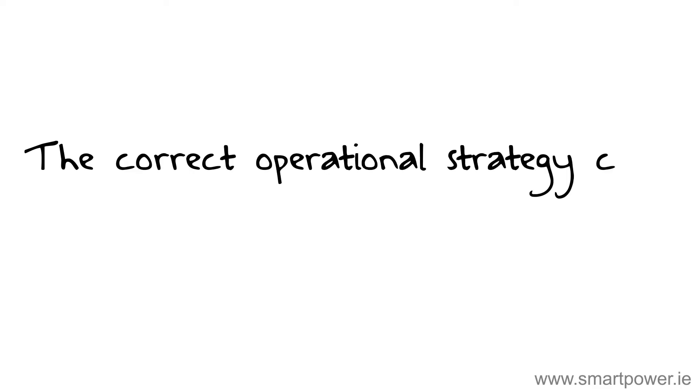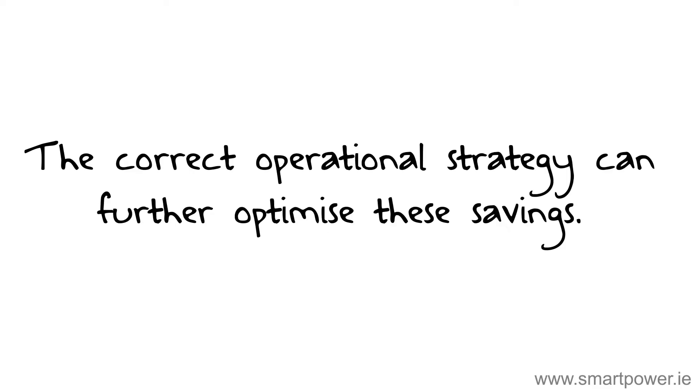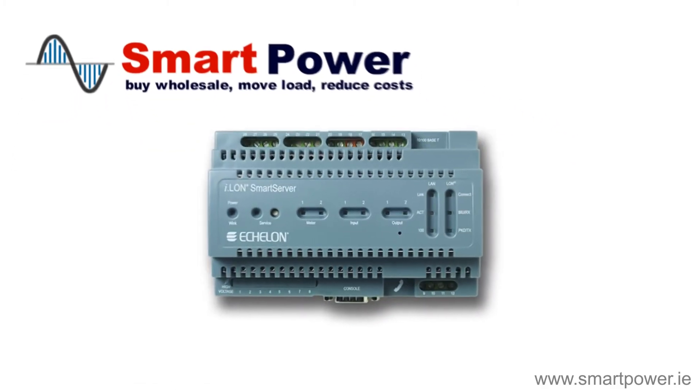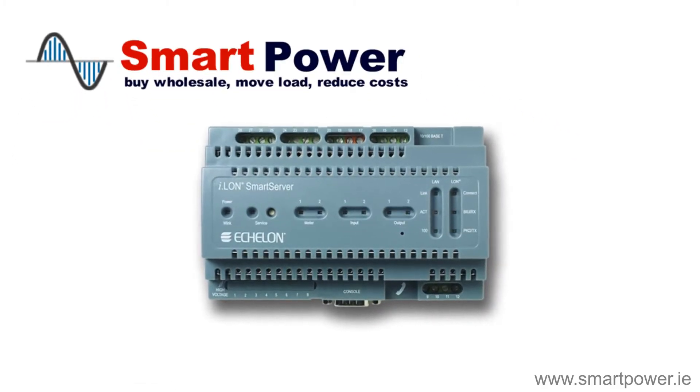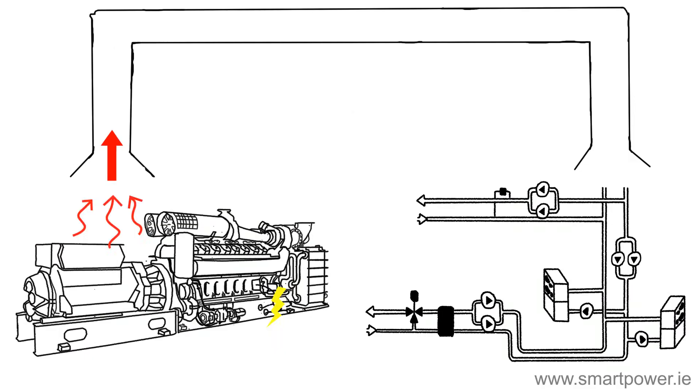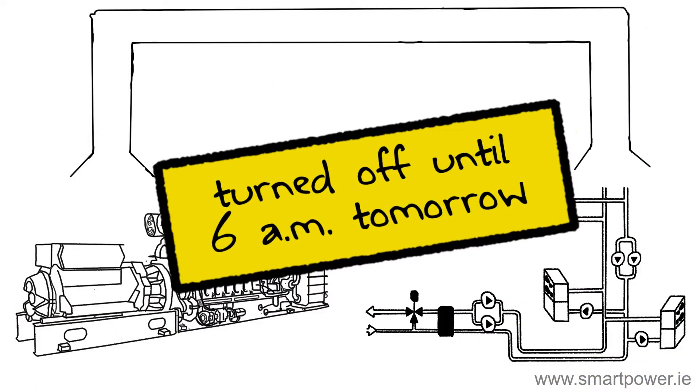The correct operational strategy can further optimize these savings, and this is where Smart Power can help out. Smart Power automatically operates your CHP so that it will only run when it is financially viable. The CHP optimizer automatically calculates whether the CHP is making a profit, and if not, shuts down the unit until conditions improve.